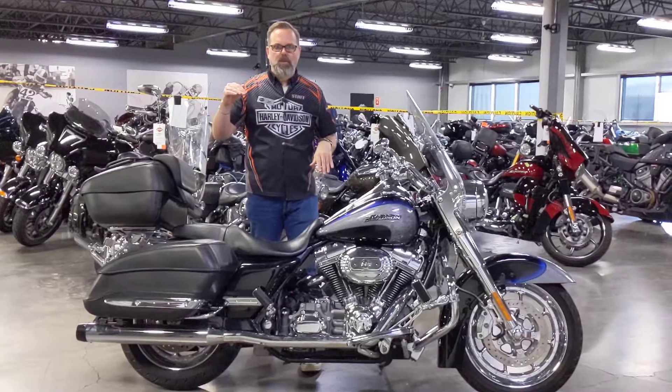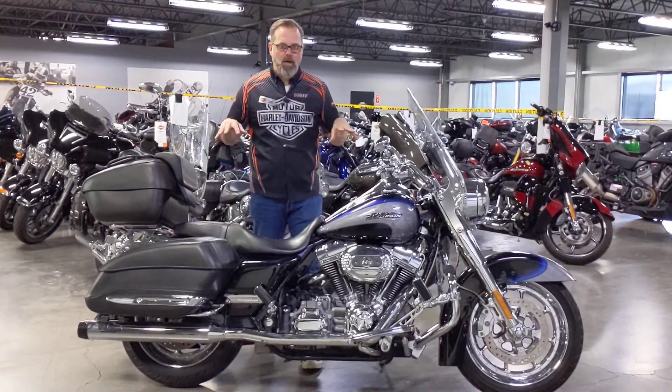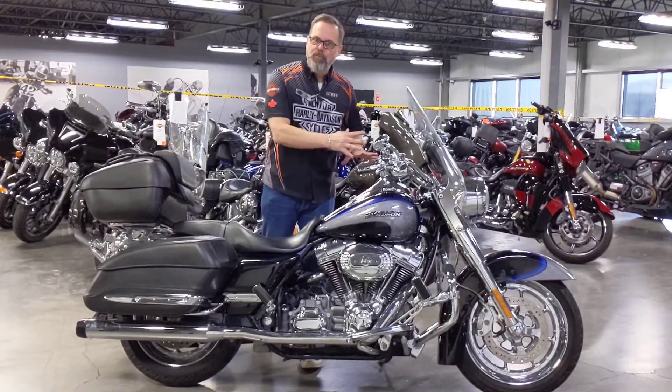CVOs are a special level of bike. You have your Tahoes and you have your Escalades — this is the Escalade of Harley, fully loaded from the factory.